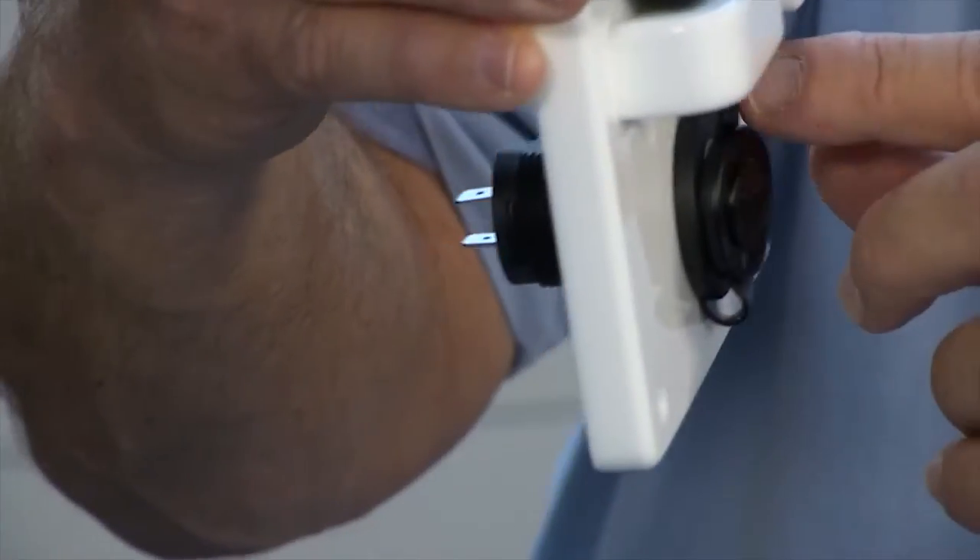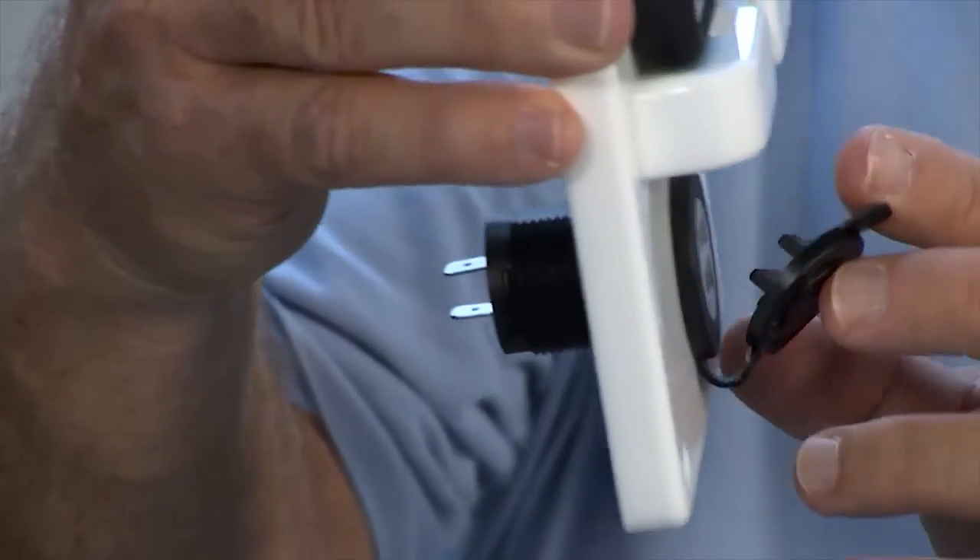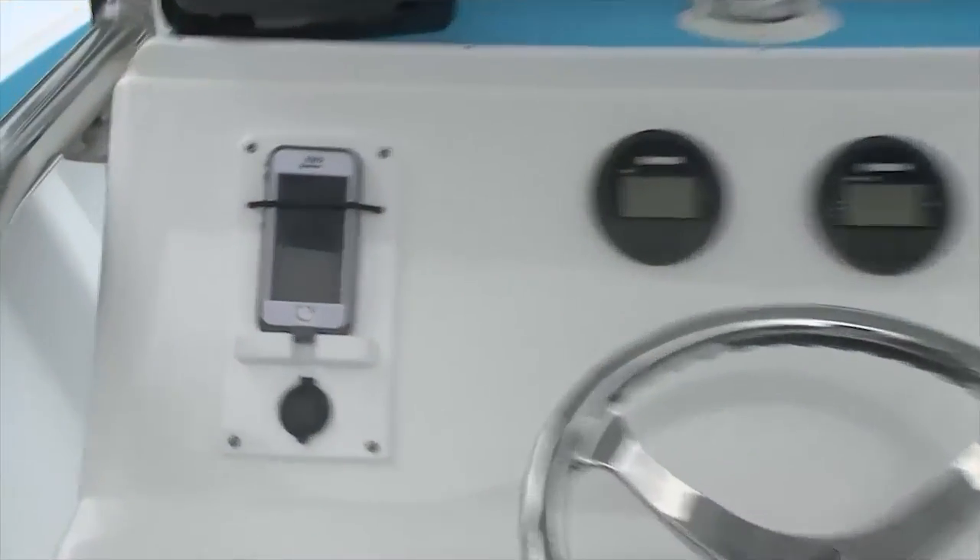And then this is? That's an integrated USB charger, so you can charge your phone while you're on the water. And this material right here is what? It's plexiglass, it's polished acrylic.